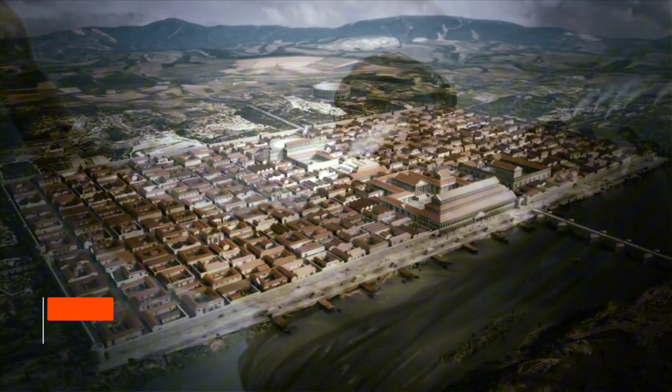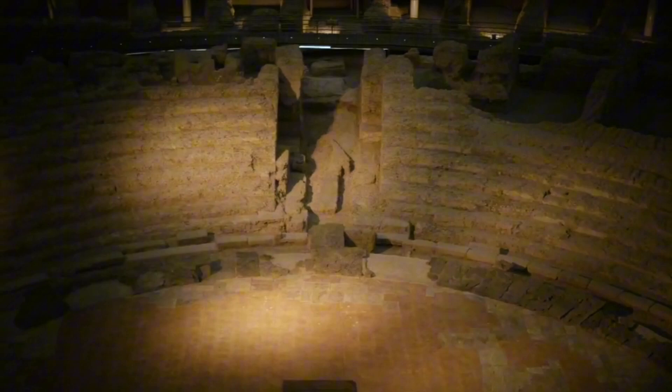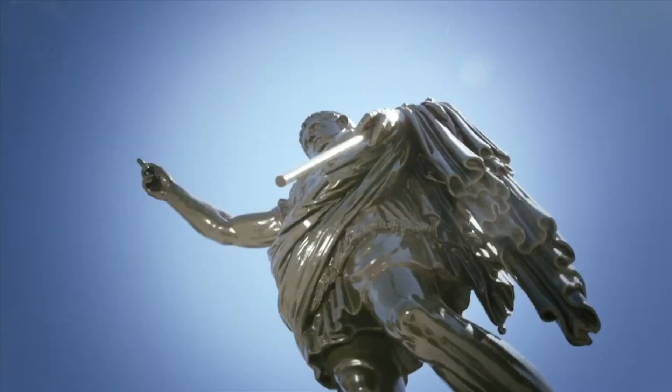Next up in seventh is Caesar Augusta Theater Museum. Built atop ancient Roman ruins, this museum provides an immersive journey into Zaragoza's Roman heritage. The preserved remains of the ancient Roman theater, combined with interactive exhibits, transport visitors back to a time when Zaragoza was known as Caesar Augusta. It stands as a testament to the city's role in the vast Roman Empire.